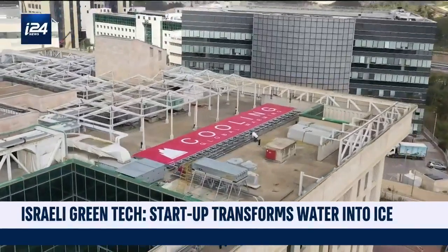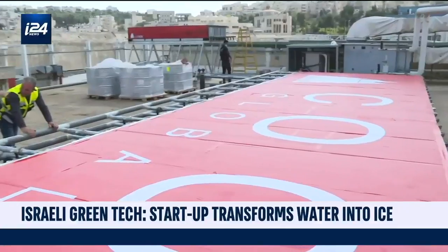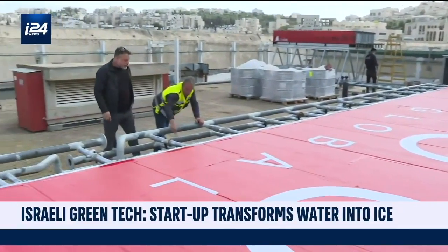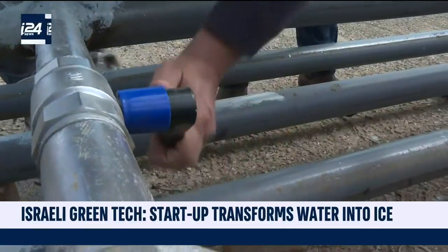The startup uses electricity to freeze water at night when consumption is low. During the day, the ice trapped in the cells of the storage system cools the water without any need for electricity consumption.